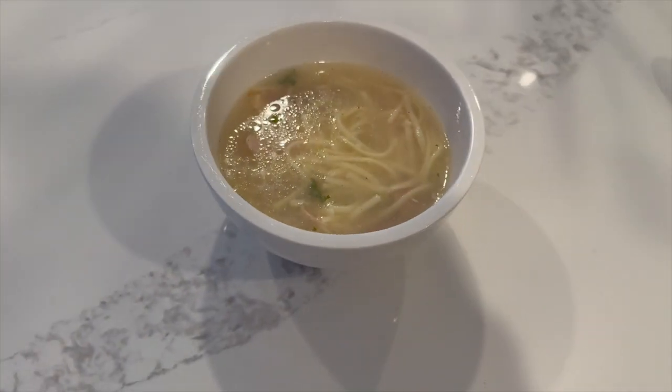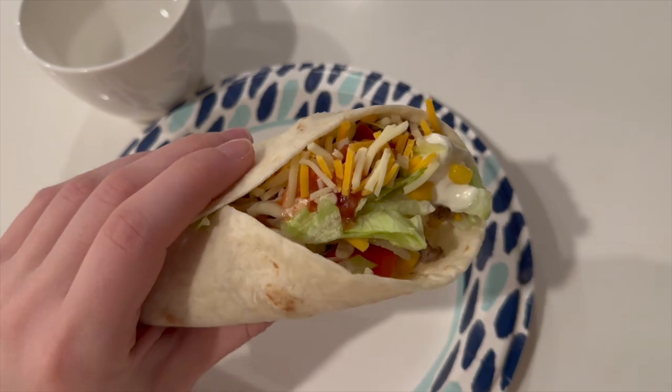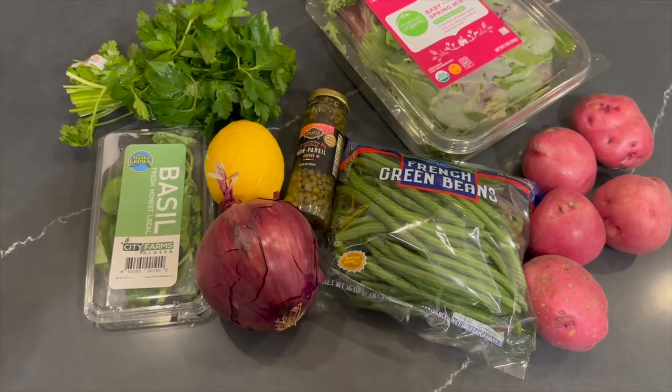My lunch is typically what is leftover from dinner the night before, but today I was over at my mom's house and I had some chicken soup and a taco that was loaded with veggies.